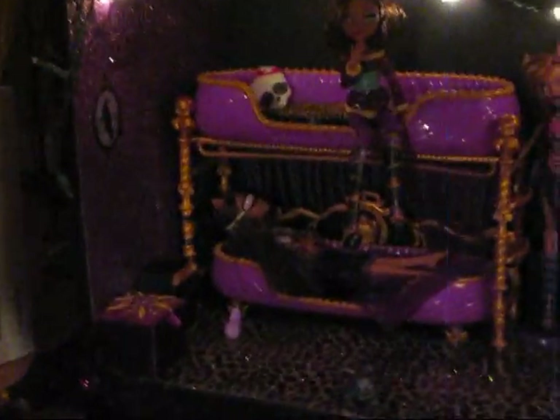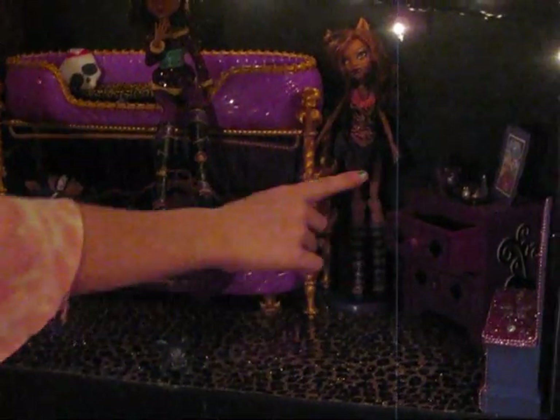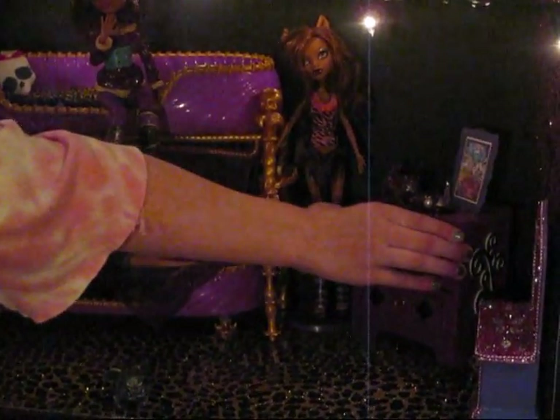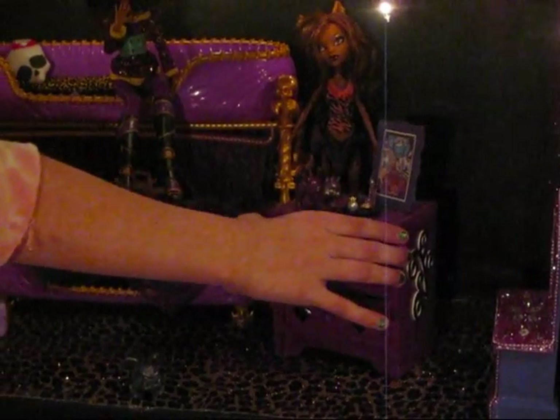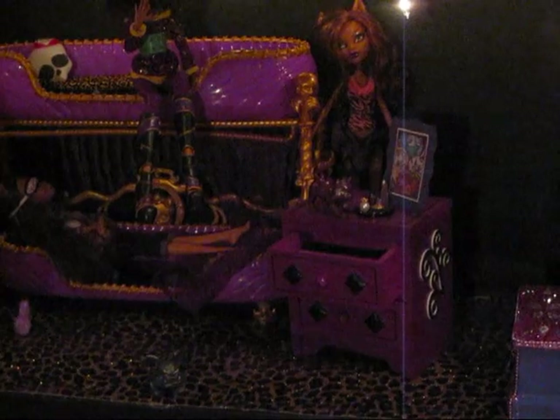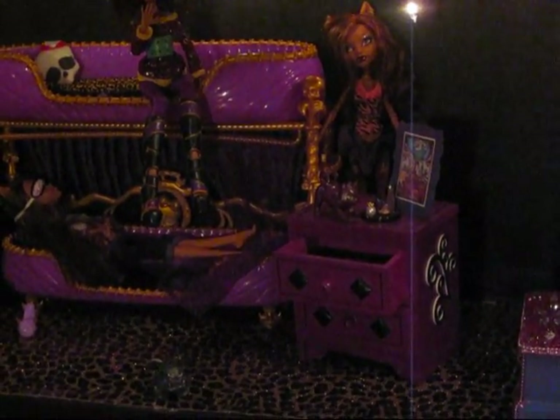Staying at Claudine's room. This is a drawer — this is a dresser that my mother made. It's made out of wood and she spray painted it purple with a couple designs.